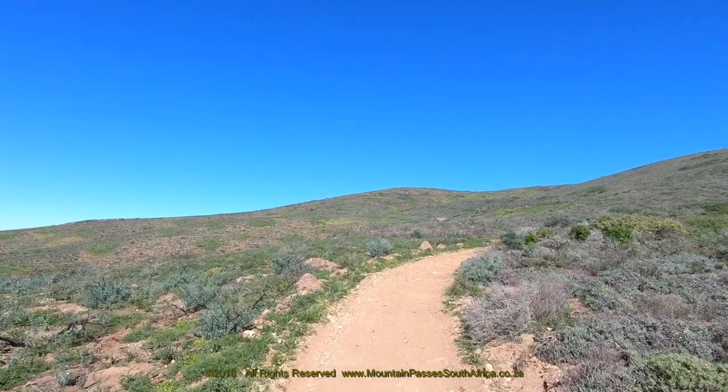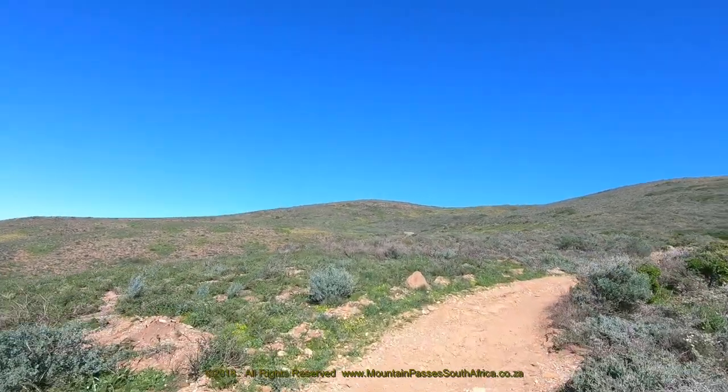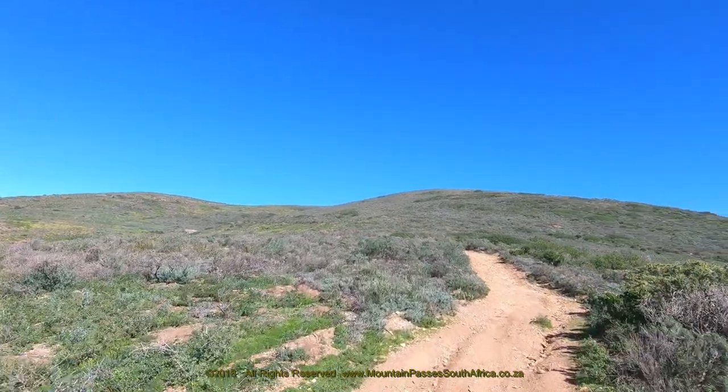Part 2 of the Koeringberg Pass deals with the second half of the ascent. If you intend driving this pass, it's important to watch Part 1 first, which contains the Google Earth orientation clips, as well as other important information on history, safety and tourism.